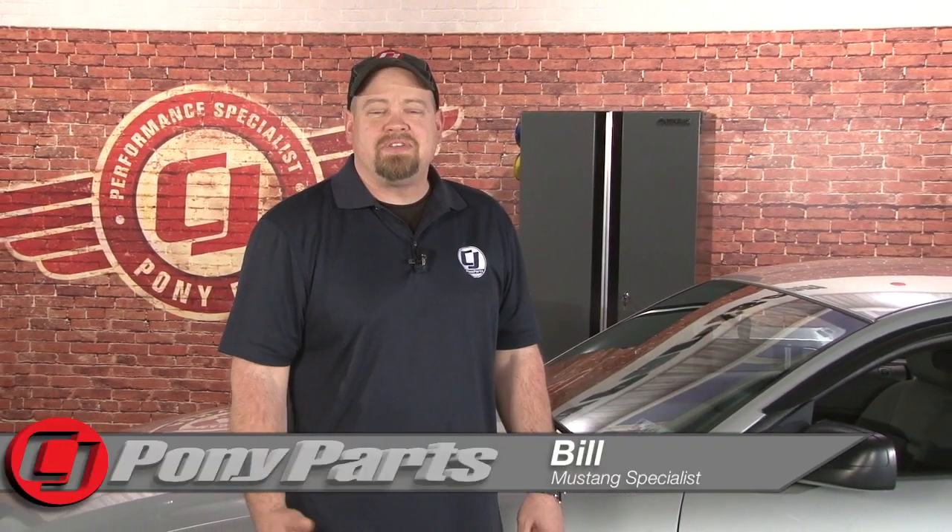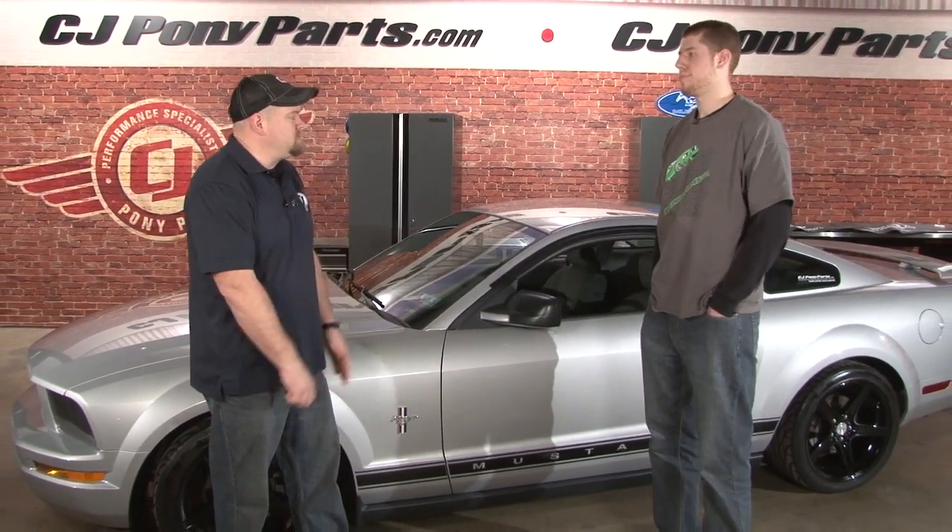Hi, I'm Bill from CJ Pony Parts. This month's Staff Stangs reached out to our sales office to Dan and his 2006 Mustang. Dan started with CJ's about three and a half years ago, and about a year and a half ago moved into our sales office. Dan, tell us about your 2006.